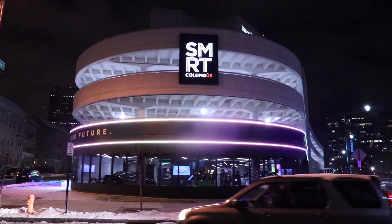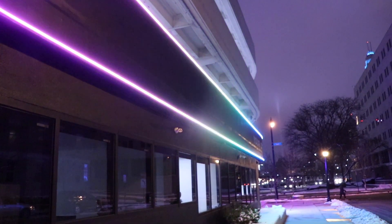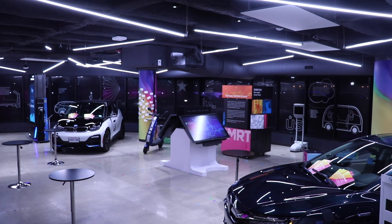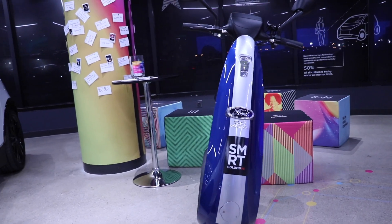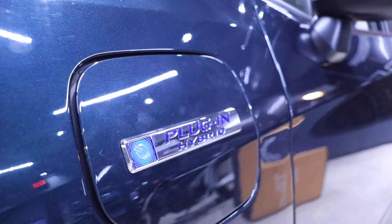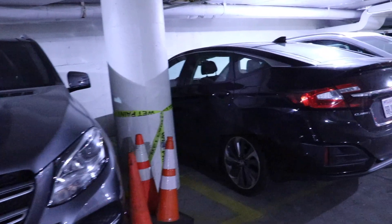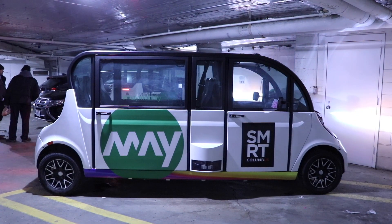When you first walk up to the building, it definitely pops out — it's got LED lights on the exterior, it's all black, looks futuristic and draws your eye. When you walk inside, you're greeted with about four electric vehicles: a BMW i3, a Ford Ojo which is Ford's electric scooter, a Honda Clarity plug-in hybrid, and a Zero motorcycle. We also got to check out their garage where all their vehicles are charging, along with those shuttles I mentioned.